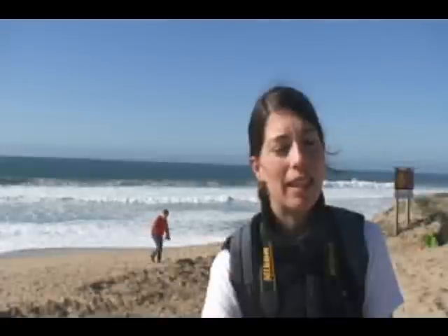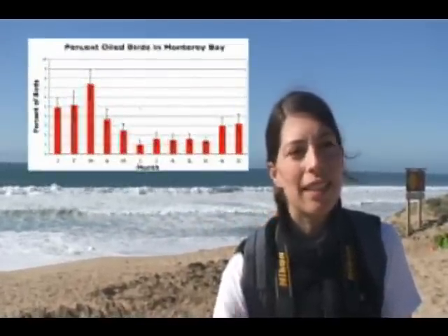It's a really interesting program because we have such a big data set that we can see trends in peaks at certain times of the year, or if there are different events going on with different species of birds washing in.